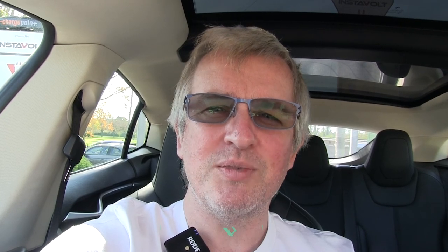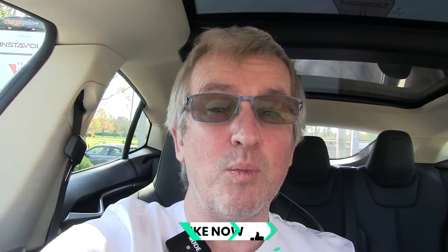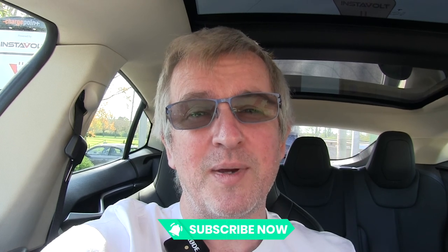So that's my summary of having the car for a year and not being able to home charge. Hope you enjoyed it. If you did, please click the like button below, and if you haven't already, subscribe to the channel and click the bell icon so you get notified when I upload a new video. Thanks for watching folks, until next time, bye!